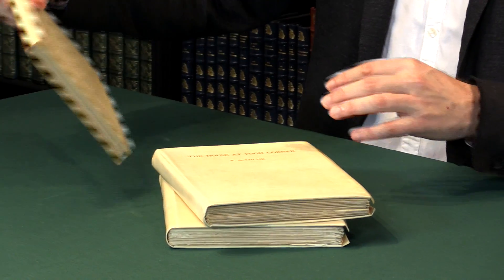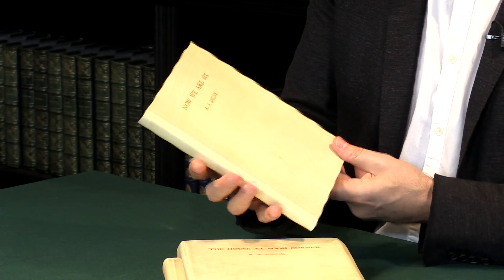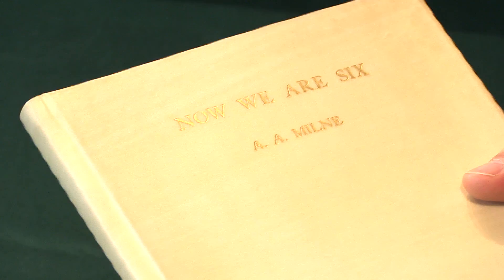It was very successful. They sold 20 copies of each and they only issued the last three books — they never did it for When We Were Very Young. Now condition is really important. They were issued with this vellum binding which is beautiful cream, but it tends to go quite grubby, dirty, and warped.